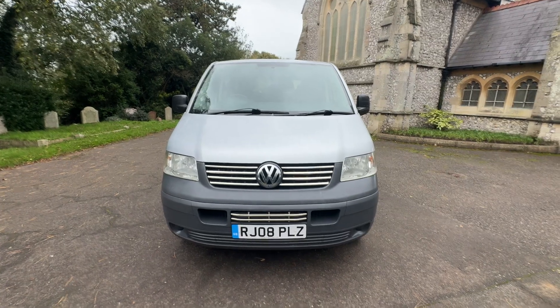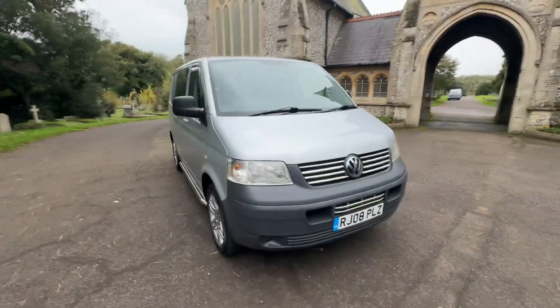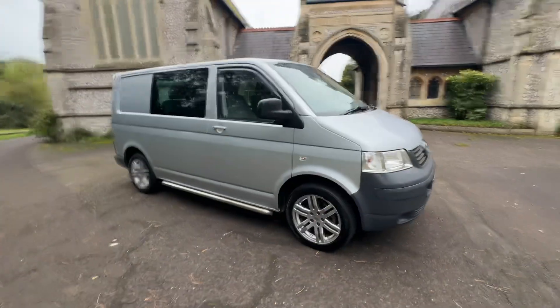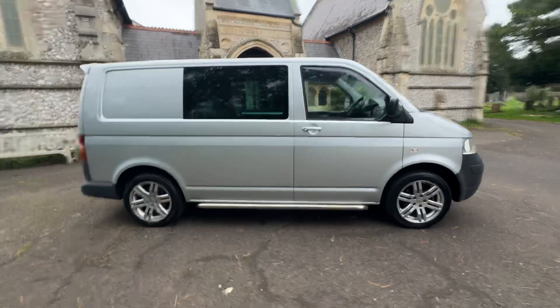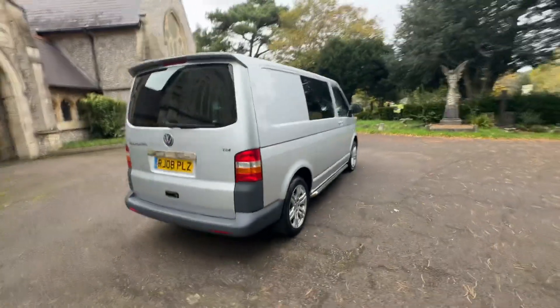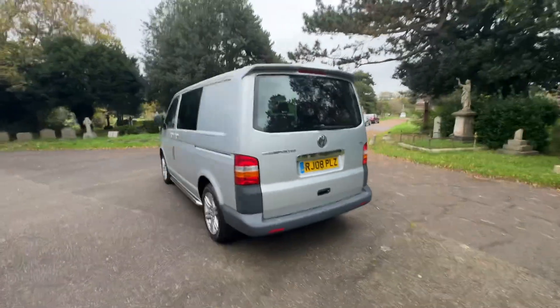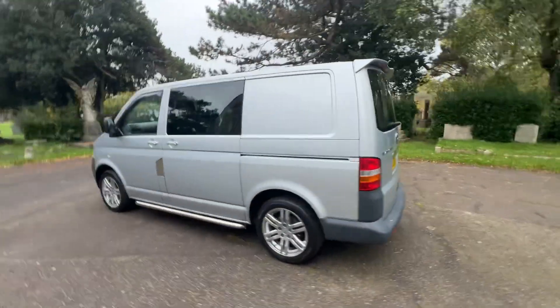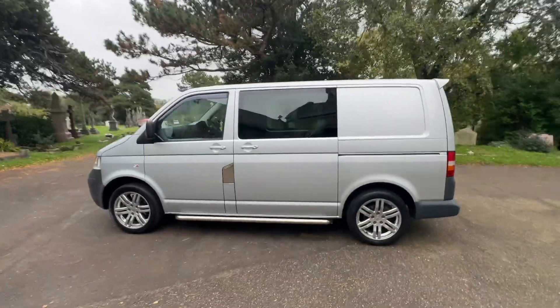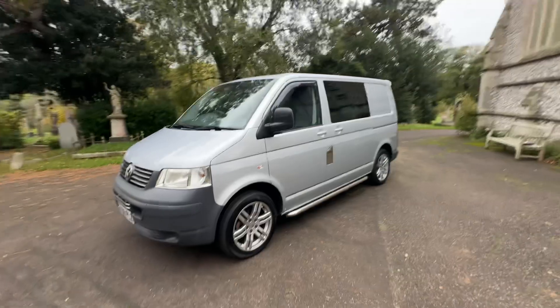Here we have an absolutely cracking example of a 2008 Volkswagen Transporter TDI T30 L1 H1. It's a diesel manual 1.9 — the bomb-proof, bullet-proof 1.9 diesel engine that Volkswagen released — on a 2008 plate, doing just over 124,000 miles with full service history, 14 services in total, with the last being done just under 2,000 miles ago.